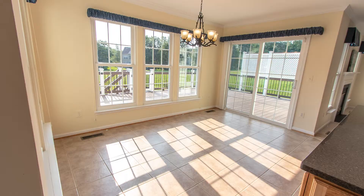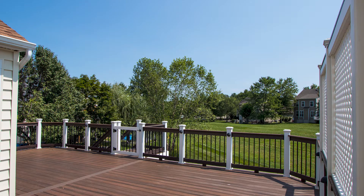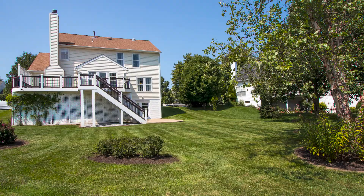The bright and sunny morning room is the perfect place to start the day and opens to a spacious maintenance-free Trex deck, which overlooks the beautiful backyard and expansive common area.